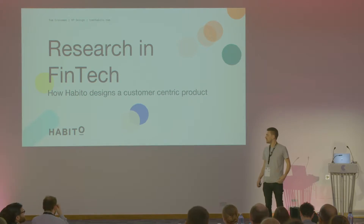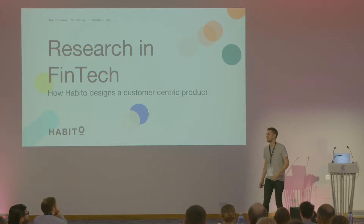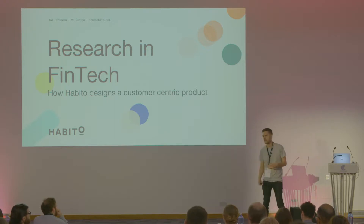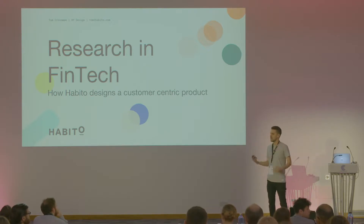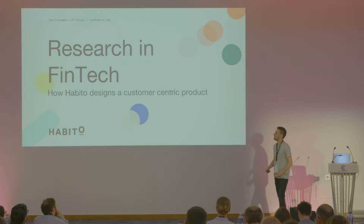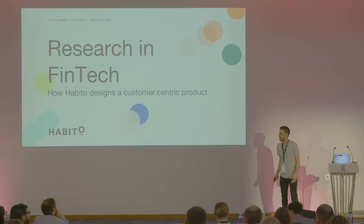Good morning. First talk of the day: research and fintech. As Luke said, my name's Tom, VP Design at Habito. I'm going to take you through a look at how we use user research, how we've done a little bit of testing, and how that influences our product design.